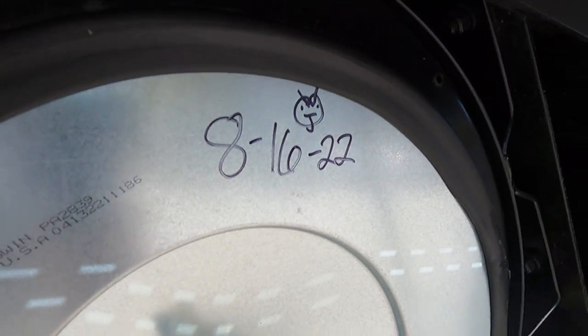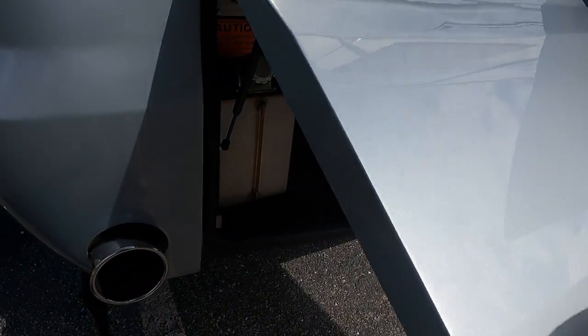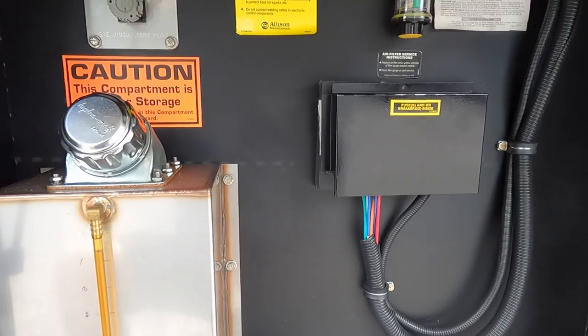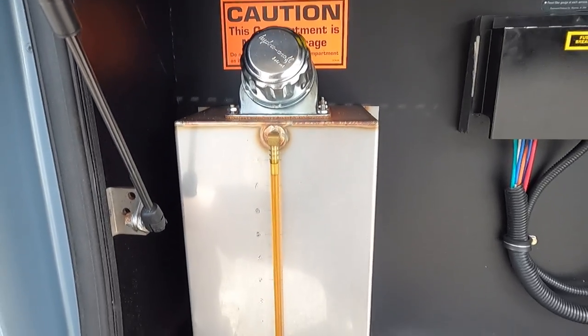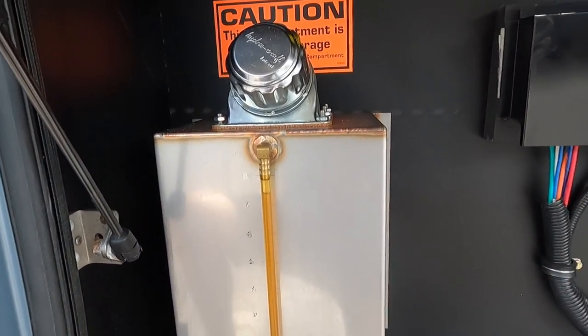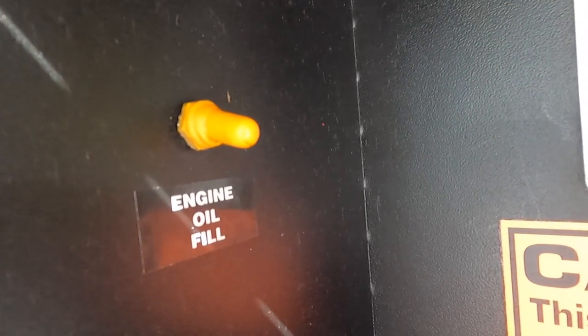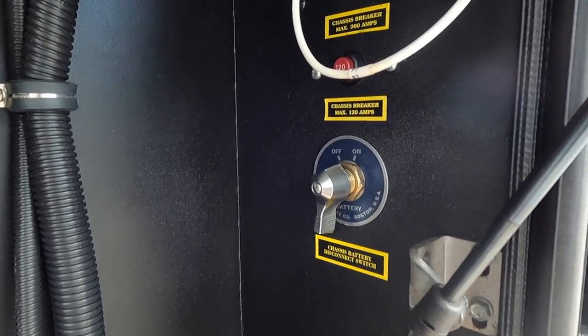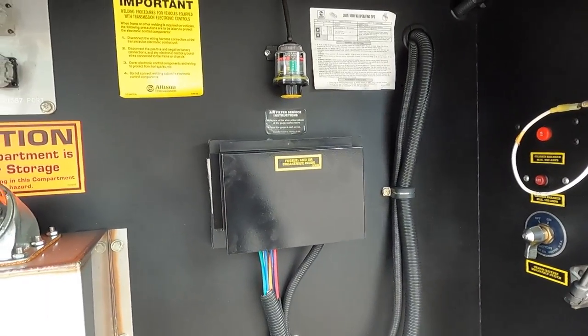Going into the back bays — here are your chassis batteries. Looks like a 2022 date on that filter. This coach has been fully gone through by the Motor Coach Store. One really cool thing about this bay is it's got an auxiliary engine oil fill, so you can top off your engine oil if it gets a little bit low. There's also the chassis battery disconnect, fuse, and breakers in there.